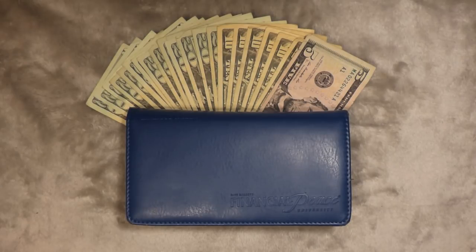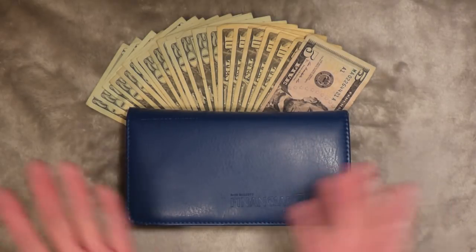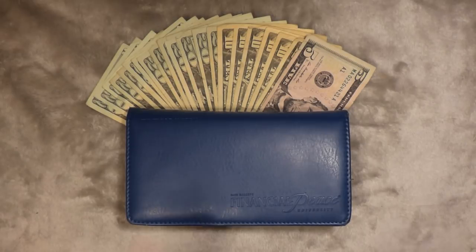Today is October cash envelope stuffing, the second one of October. This is a pretty big full stuffing, which I was not expecting at the beginning of the month for this to happen.